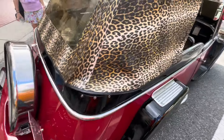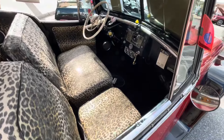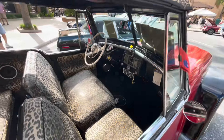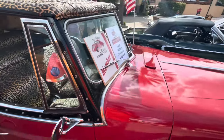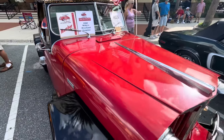A Willis Jeepster. It's got room. Pretty neat. Not sure about the color of that top. 1950s Jeepster.